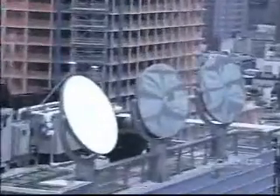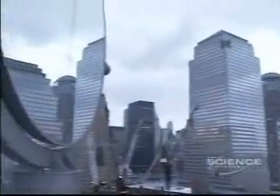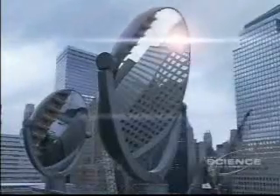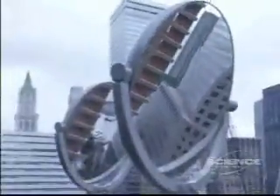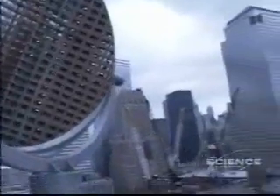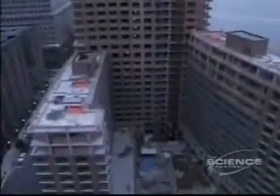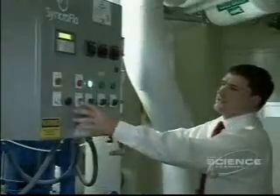Across the street at the Verdesian, another green technology is being employed to literally redirect sunlight. They're called heliostats, and when fully operational, they'll automatically follow the path of the sun throughout the day. The park next door only gets 3% of sunlight during the day. The heliostats look for the sun and direct it into the park so trees and plant life can get more life out of them.